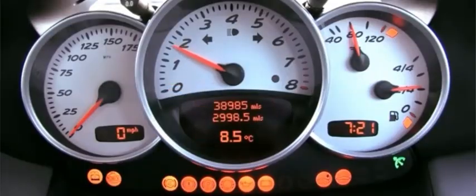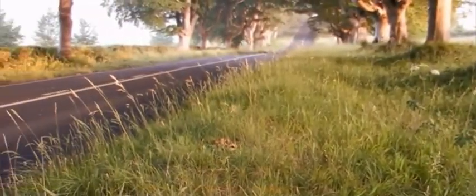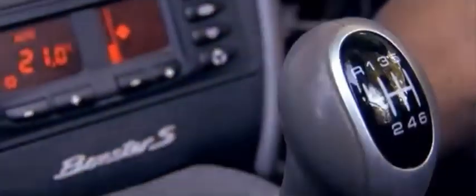Engine and performance: learn about the mid-mounted 2.5-liter flat-six engine in early models, producing 201 horsepower, with later versions offering a 2.7-liter and 3.2-liter flat-six engines, delivering up to 258 horsepower in the Boxster S variant.